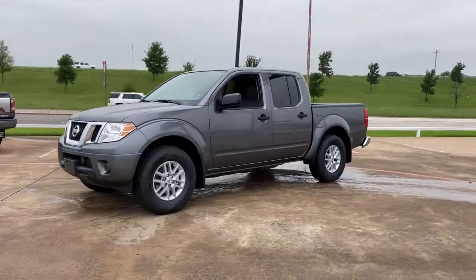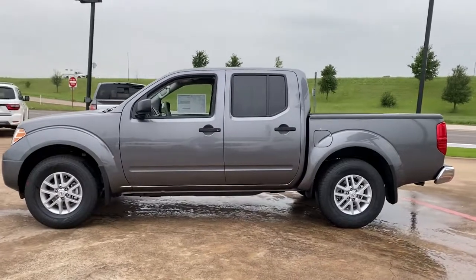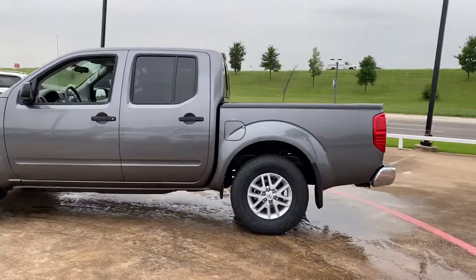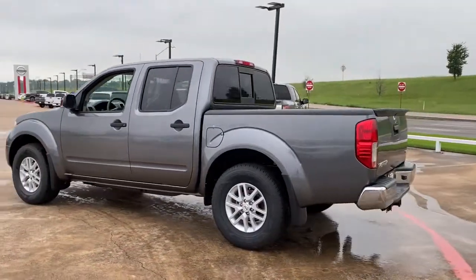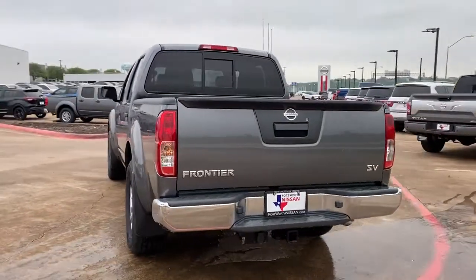Get a feel for the 2021 Nissan Frontier. This capable Frontier delivers impressive durability and a work ethic to match. Ready to tow, haul, or explore the trail, this rugged midsize pickup is an exceptional value.